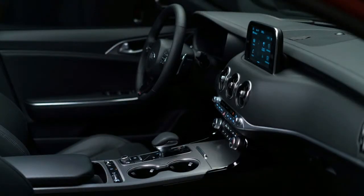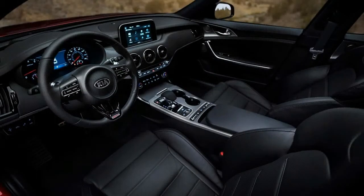Side vents and sharp creases carve up the flanks, and side mirrors mount on the bodywork instead of the A-pillar. In back, the deck lid gently curves upward, becoming an integrated spoiler above elongated LED taillights.